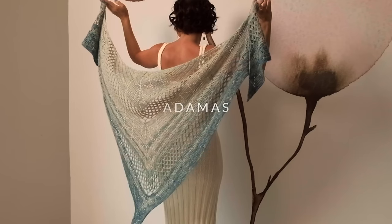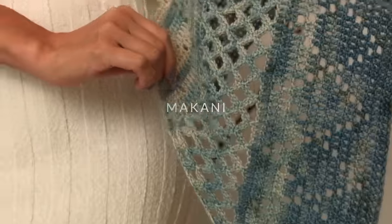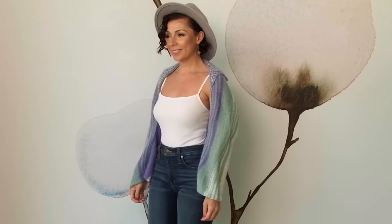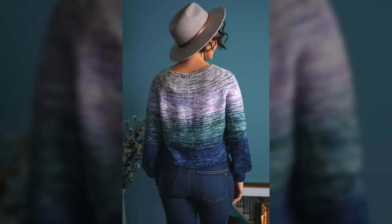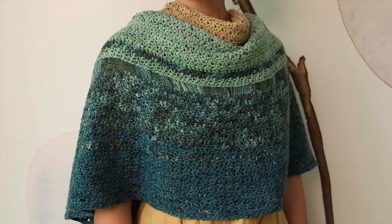For July, we started the month off with the incredible Autumnus triangle shawl inspired by diamonds. Then we had the cute cover-up called Makani, followed by the really adorable shrug named Curtsy. Then we introduced the really beautiful gradient pullover named Mille Fiore, followed by the beautiful pie shawl Circumfractal.